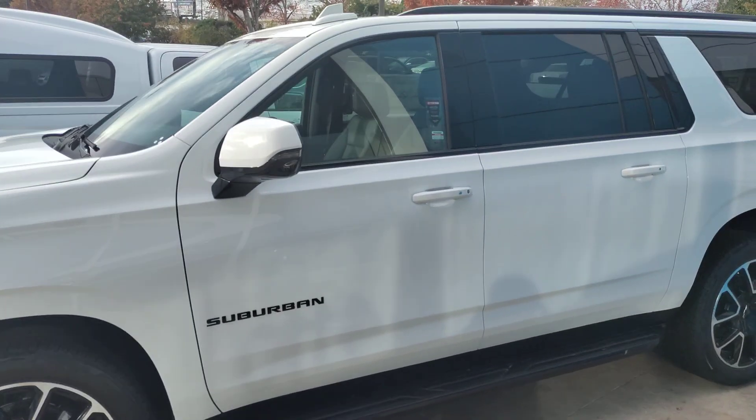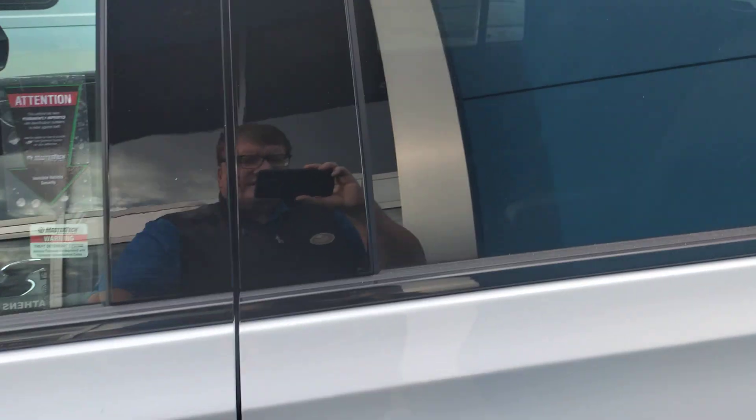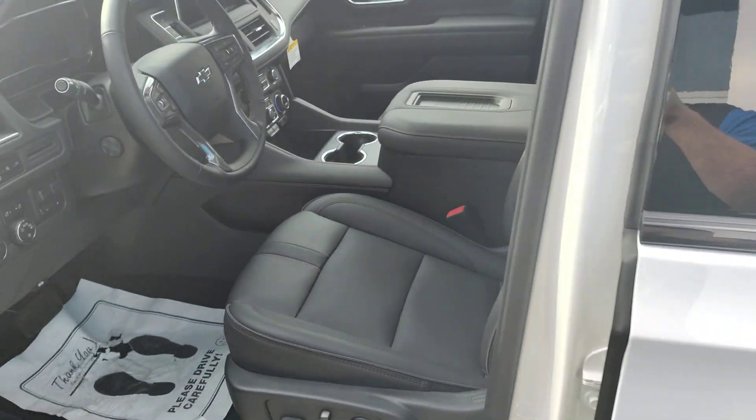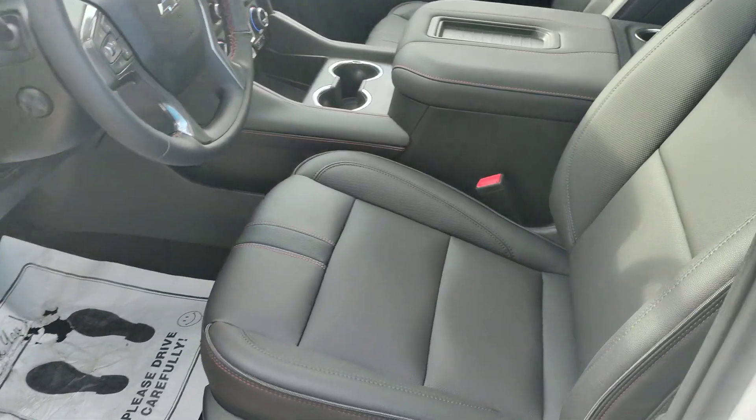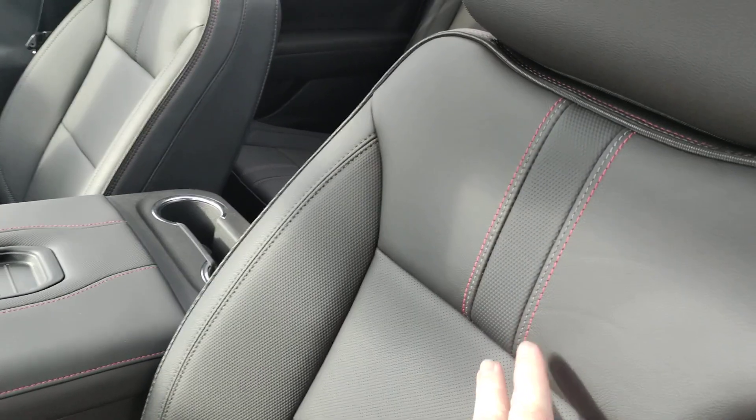This one does have the luxury package which gives you some of the more luxury features standard, like second row heated seats, the surround vision camera. Being an RST you pick up the red stitching there in the seats.